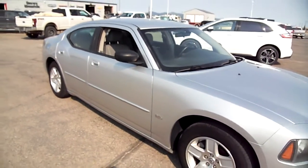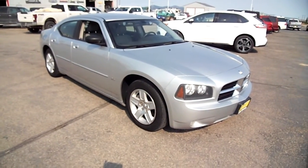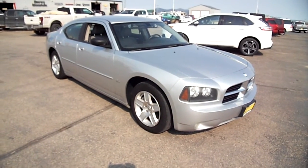She's a good looker, she's a good goer, and she won't kill your insurance rates. So come check it out at Snowy Mountain Motors and take home this beautiful Dodge Charger.